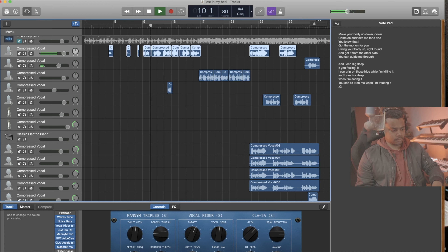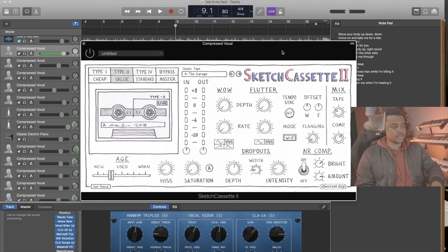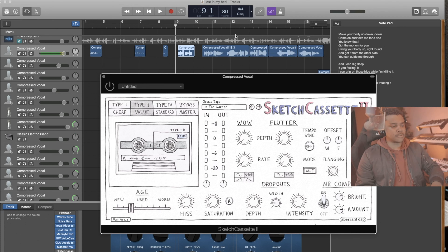Okay, so we've got our vocals and we've already made the beat with three of the plugins. Let's add a little bit of texture to these vocals. Moving body up, down, down — come on and take me for a ride. Let's go ahead and add Sketch Cassette 2 to put some color on these vocals right here.